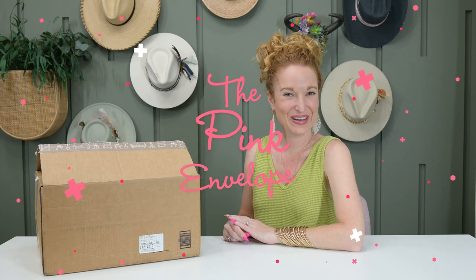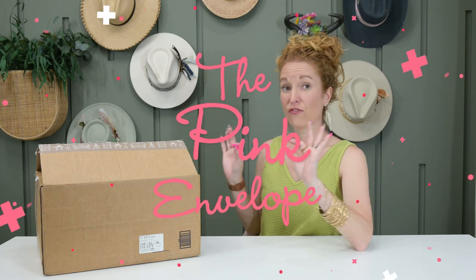Hey y'all, welcome back to the Pink Envelope. I have full spoilers for Just Deco Summer.